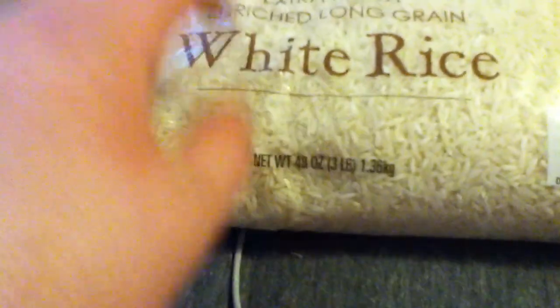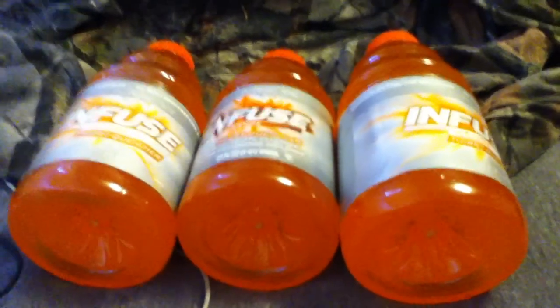We'll start off with this bag of rice. It weighs 3 pounds and it's white long grain rice. This is $1.79. By the way, I got everything here at Aldi's — they're a cheaper grocery store.